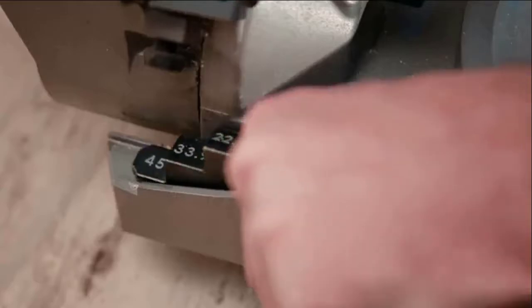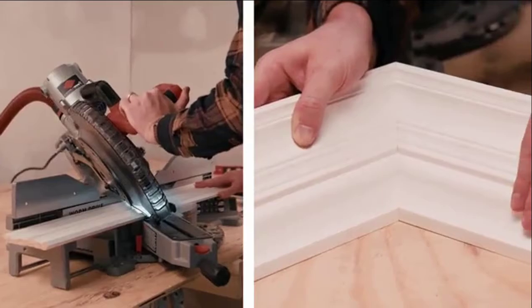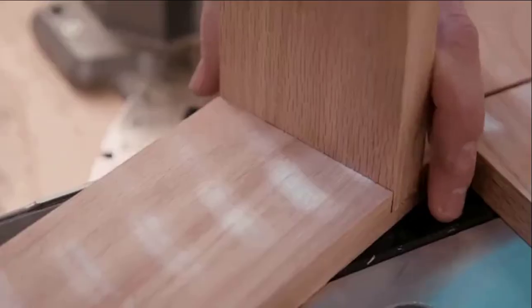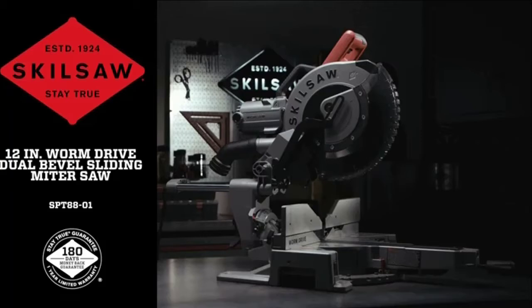Cutting crown molding in the flat with the adjustable positive stops ensures a precise bevel angle, and the locking blade depth stop makes cutting dado and lap joints quick and easy. Feel the might with Skilsaw — the 12-inch worm drive dual bevel sliding miter saw.